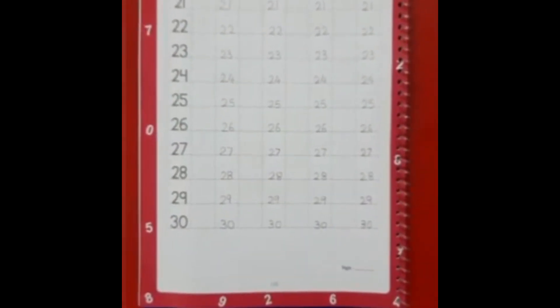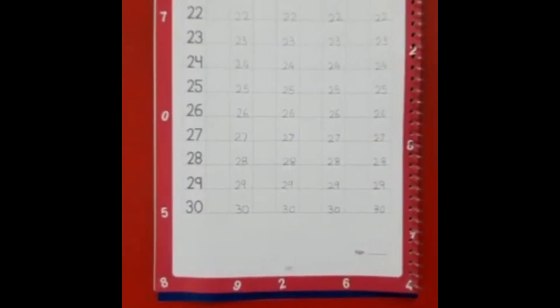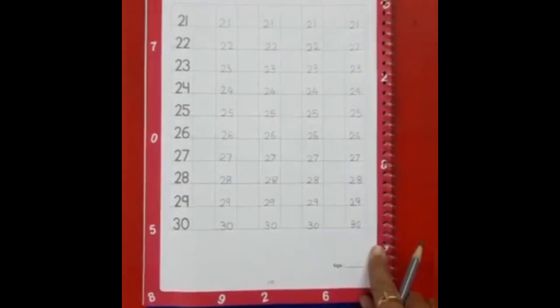Done? Okay? Now everyone, you have to practice all these numbers 21 to 30 at home, and you have to complete this page. Okay?